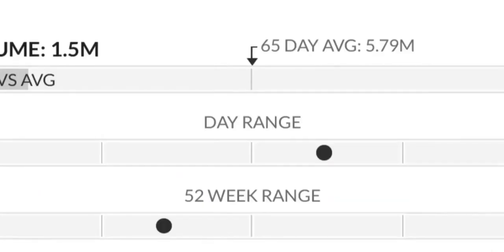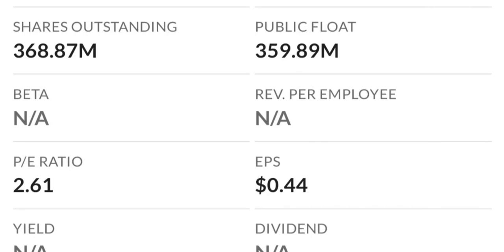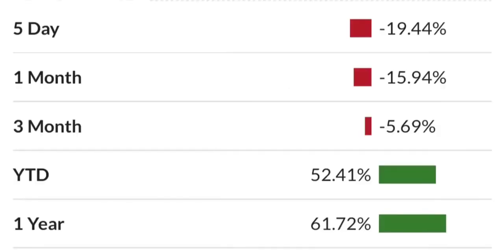Two dollars is a very strong resistance area and it just could not break through it the first time. As you can see there are a lot of resistance levels here, so it might take a few tries to break through. If it does break out from this triangle, let's look at some numbers.